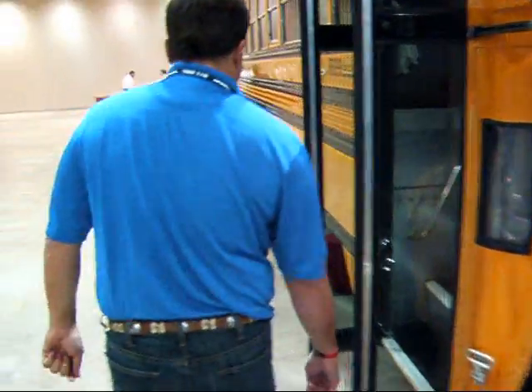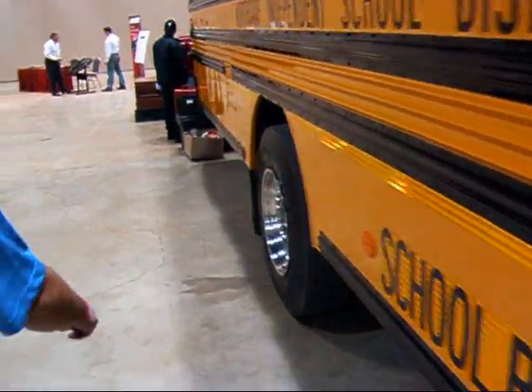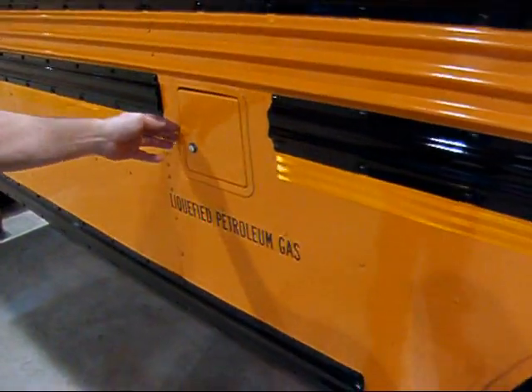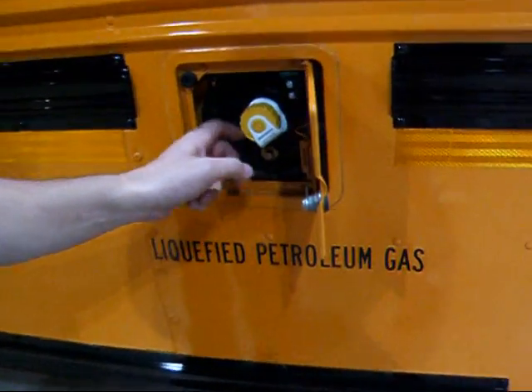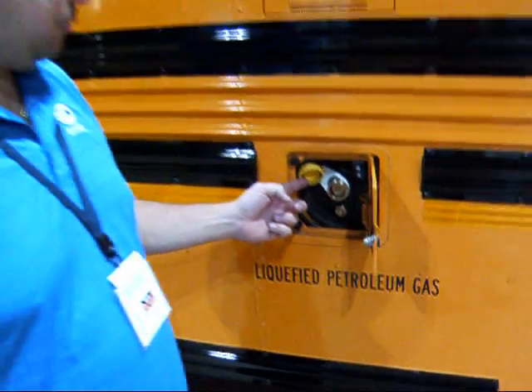Show me where it gets refueled. It's got two 40-gallon propane cylinders underneath with an 80-gallon capacity, and about 80% of that is usable. So they can use about 54 gallons of fuel once it's filled up. You fill the propane up just like you do your barbecue pit.